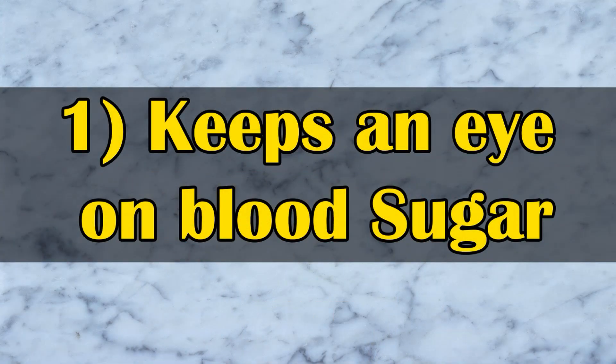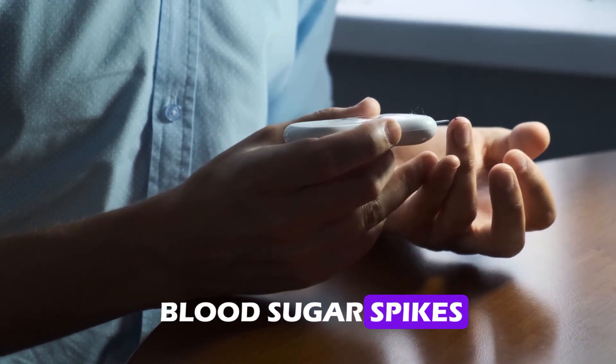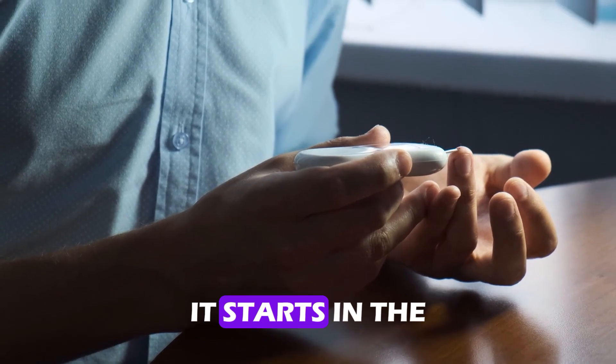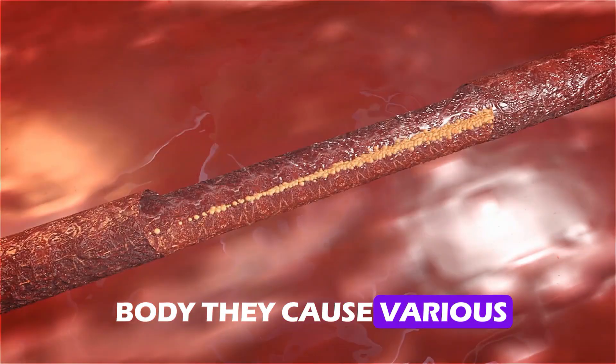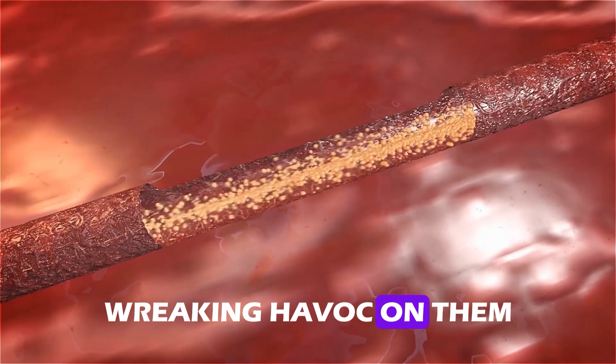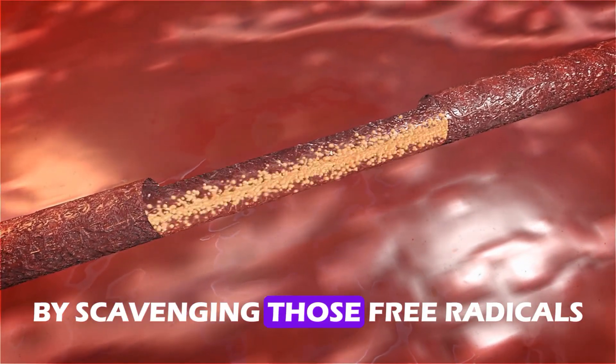Number one: keeps an eye on blood sugar. Goodbye to hypoglycemia when blood sugar spikes. Free radicals are produced as a result of a series of events that start in the body. They cause various anatomical and functional problems for the kidneys, wreaking havoc on them. Ginger can help improve kidney function by scavenging those free radicals.